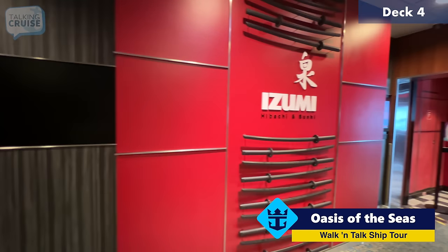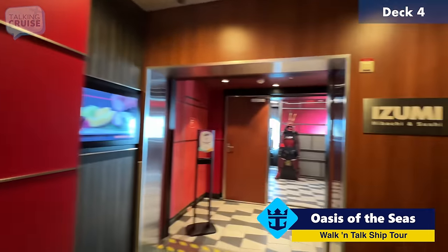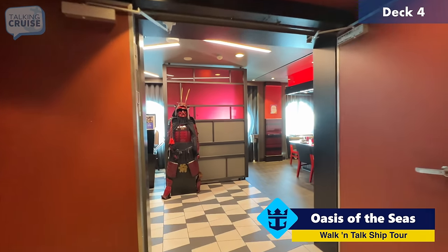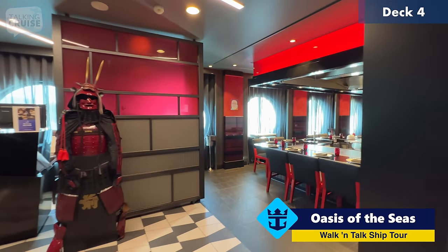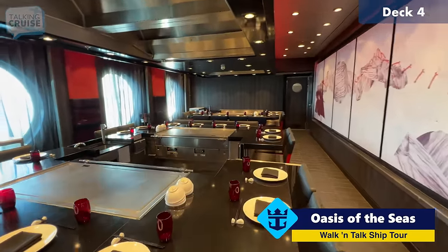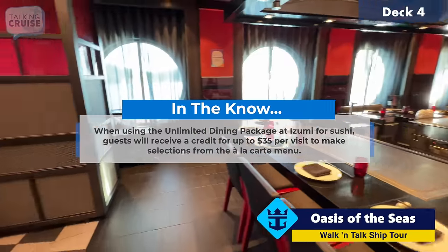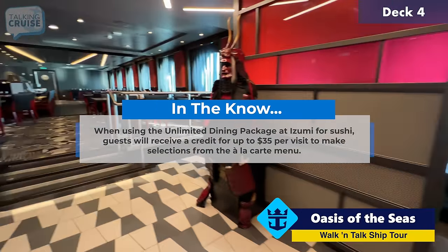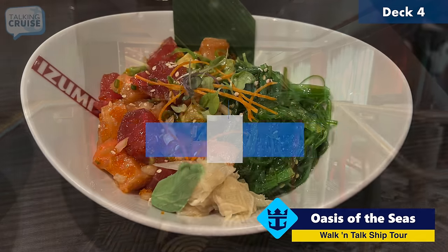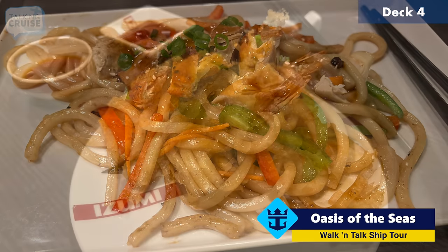Here on Deck 4 aft, we have the Izumi Hibachi and Sushi. I enjoy this on night one — always a favorite of mine. It's not a very big space here on board Oasis of the Seas, but they do have the classic teppanyaki tables, which are not included on the unlimited dining package, but for just a $10 upcharge, you can add it. On the other side, we have the sushi bar — not just sushi, they also have ramen bowls and some tempura.